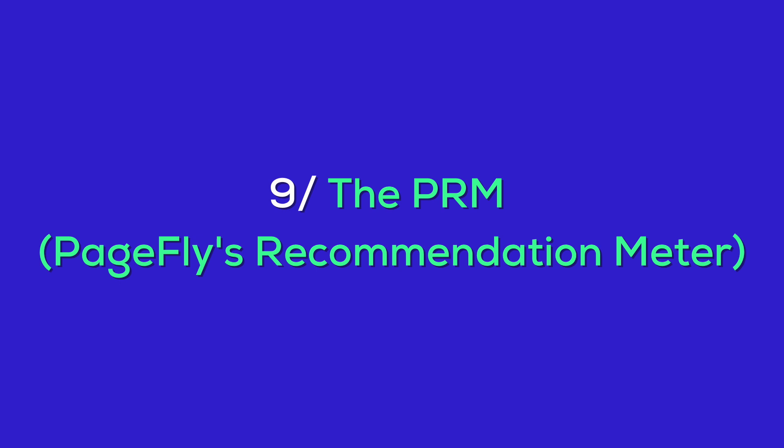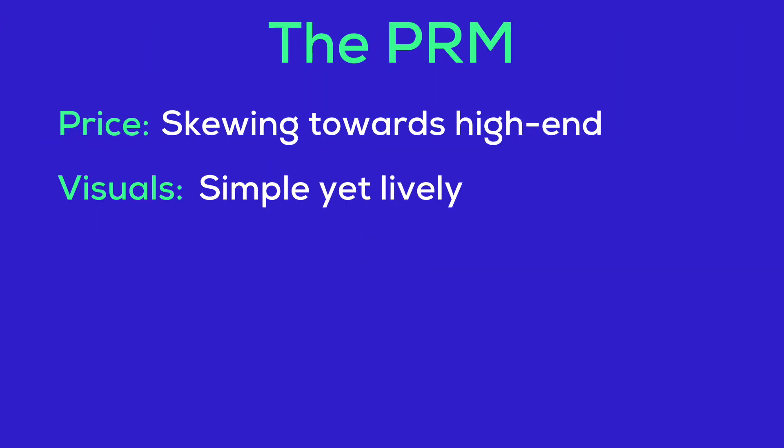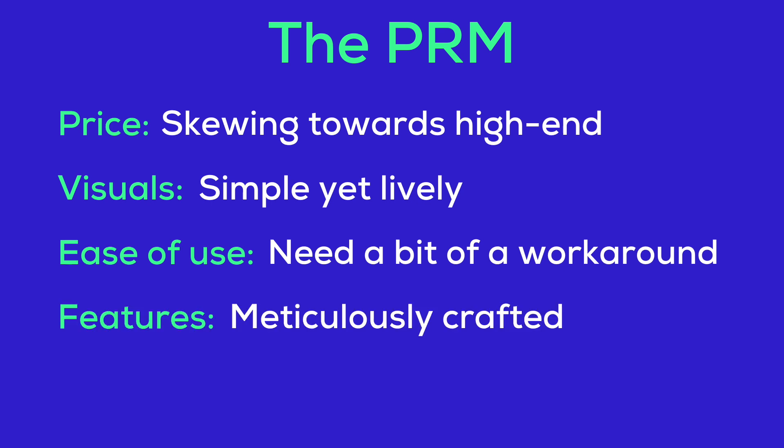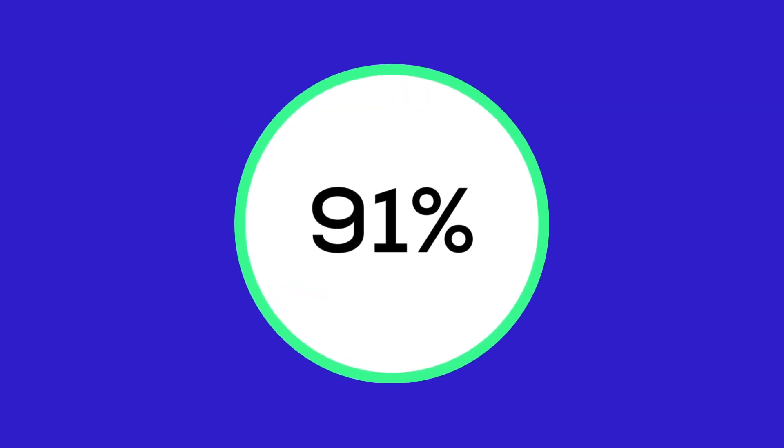Now for the moment you've been waiting for — the PRM, PageFleas Recommendation Meter. Price: skewing towards high-end. Visuals: simple yet lively. Ease of use: needs a bit of a workaround. Features: meticulously crafted. Loading speed: not too speedy on mobile. And here's the final score — 91! Heard, it's a bit high-end in the market, but overall it's one high-quality theme.